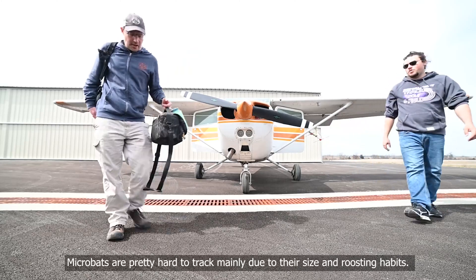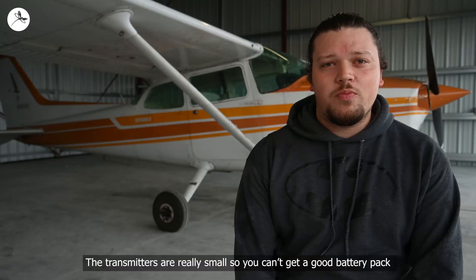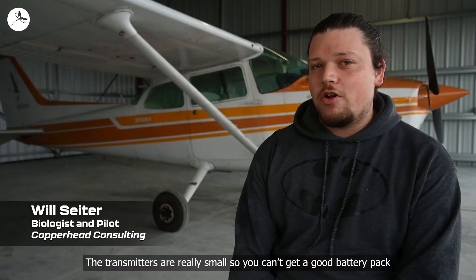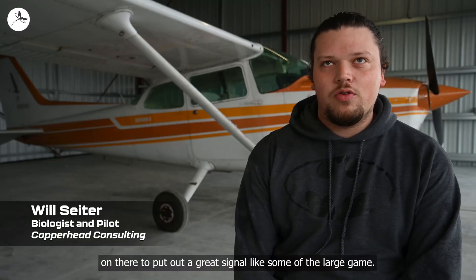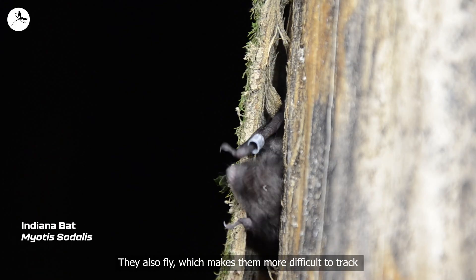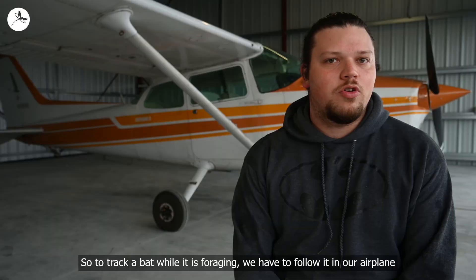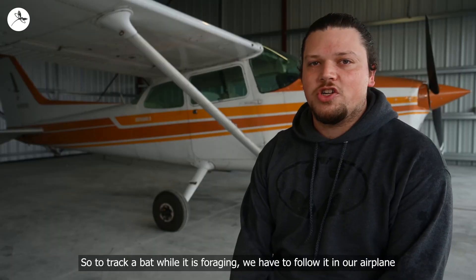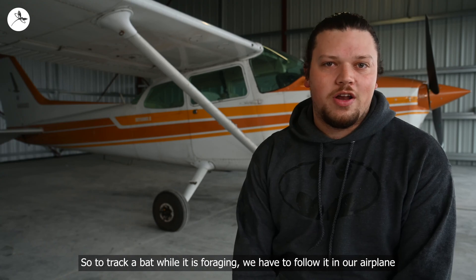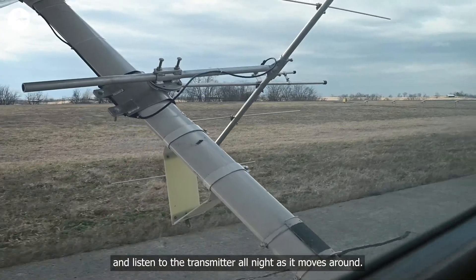Microbats are pretty hard to track, mainly due to their size and roosting habits. The transmitters are really small, so you can't get a good battery pack on there to put out a great signal like some of the large game. They also fly, which makes them more difficult to track, and it's normally in rough terrain. So to track a bat while it is foraging, we have to follow it in our airplane and listen to the transmitter all night as it moves around.